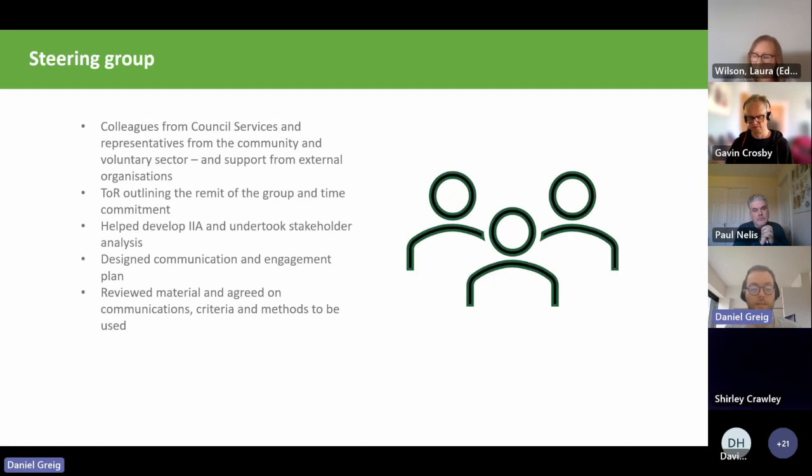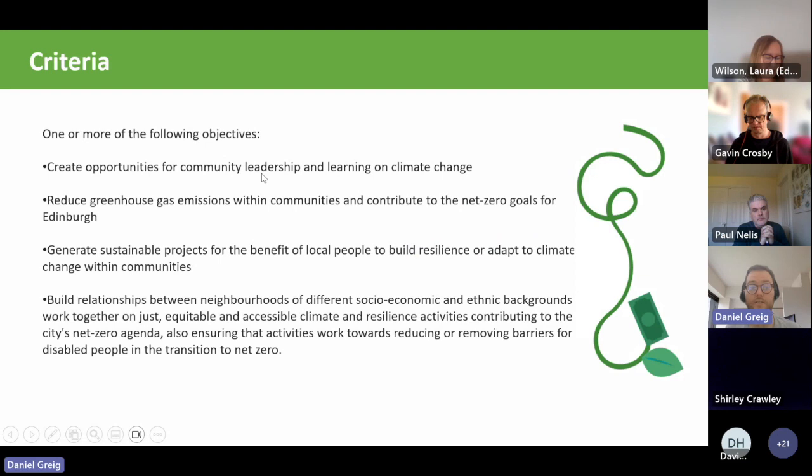The steering group helped us review material and agree on communications, the criteria for the fund, and methods to be used. We went in with really light-touch criteria and worked with the steering group to develop what they thought was important for the goals of the project. The criteria were quite broad and didn't focus on one area of climate change, which we hoped would allow people to be innovative and creative within the process.